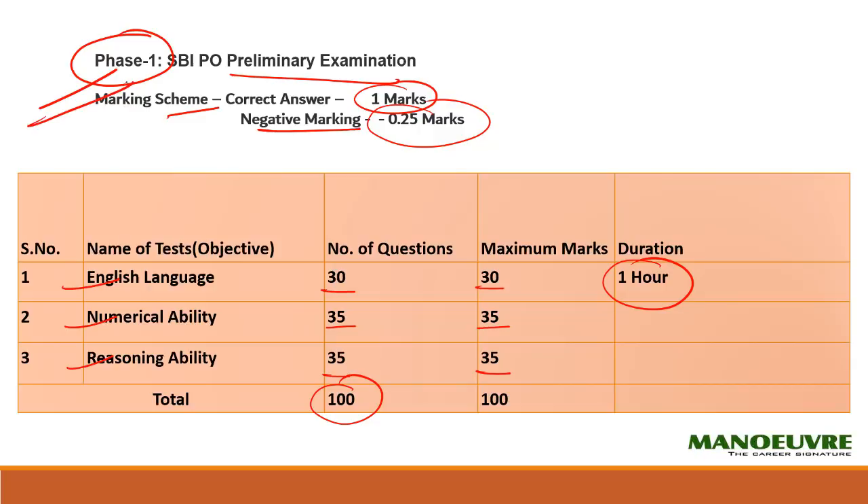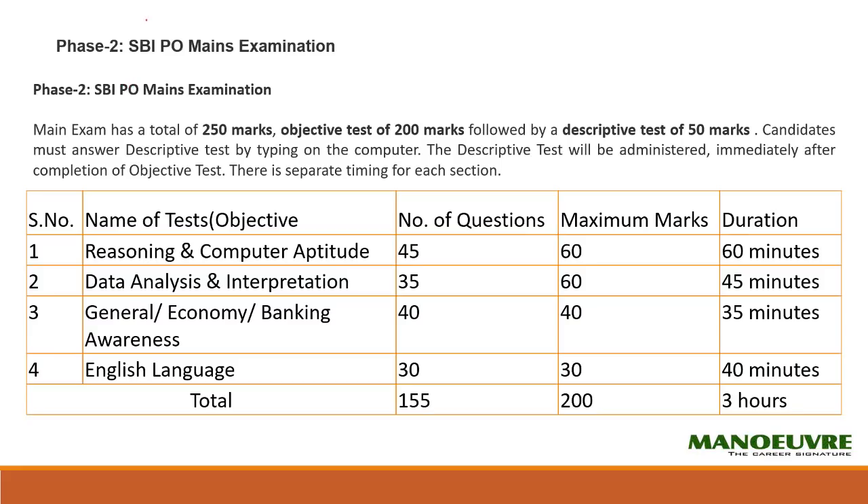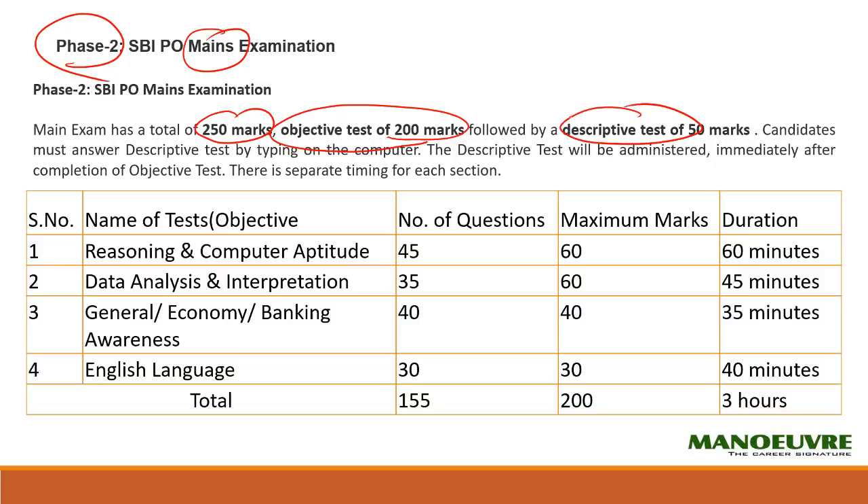Once you clear phase one you are eligible to write the phase two exam — the SBI PO mains. Mains will be overall 250 marks: 200 marks will be objective — one question with four options — and 50 marks will be descriptive, where you have to write an essay and a letter. The objective paper pattern includes reasoning along with computer awareness, data analysis and interpretation, general awareness with economics and banking, and English.